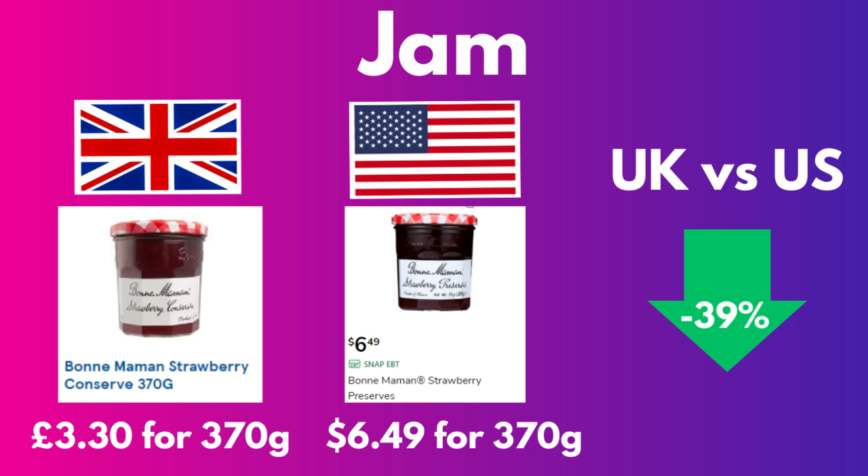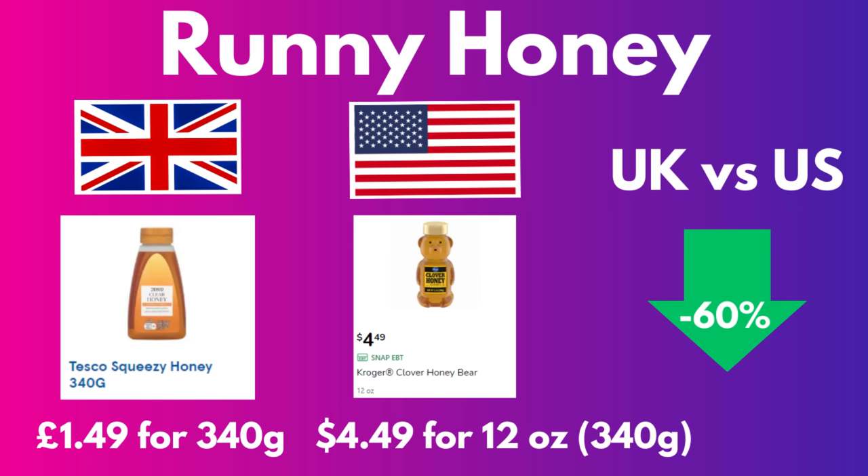I forgot to film honey in England, but I really wanted to show this comparison because it's a big deal. We love honey and it's crazy expensive in the States. Both of these little plastic bottles are 340 grams — £1.50 in Britain and $4.50 in the States — making the British honey 60% cheaper.